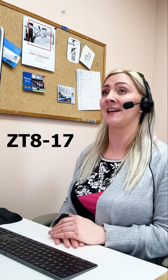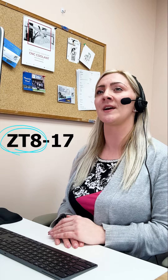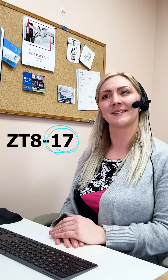Perfect. In that case, you'll need to order part number ZT-8-17. Just to confirm, ZT-8 refers to the tube oil skimmer, and 17 specifies the size you need. Does that make sense? Yes, it does. Thanks for clarifying.